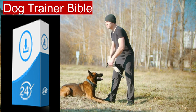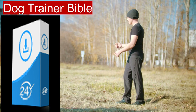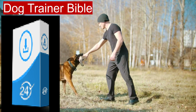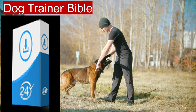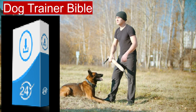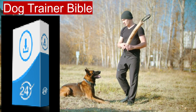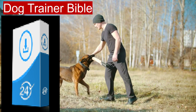The Dog Trainer Bible is a digital library that compiles a wealth of knowledge on dog training. It includes various e-books that address different aspects of dog behavior, training methods, and practical tips for effective communication with your furry friend. The collection is structured to guide readers from basic obedience commands to advanced behavioral modification techniques.